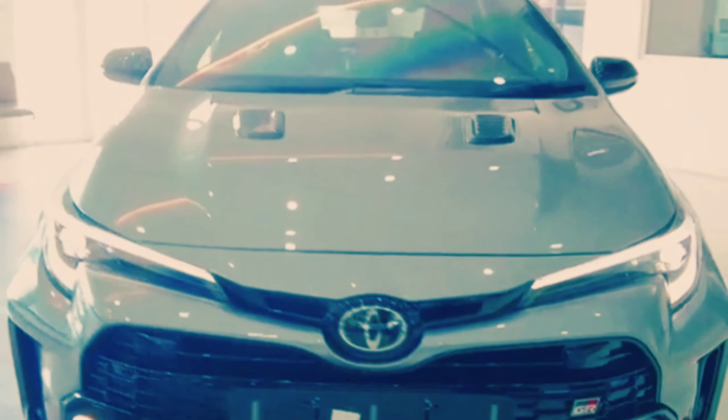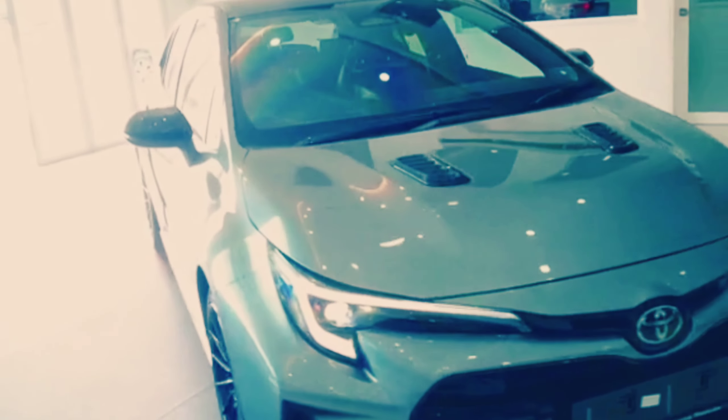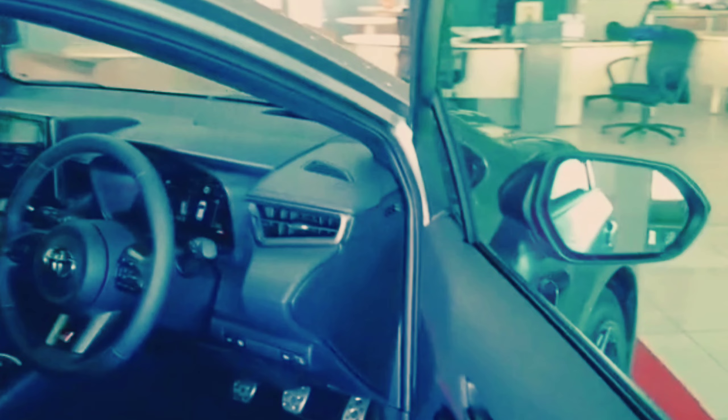The Morizzo Edition promises an even higher level of excitement but at the cost of practicality. Toyota has removed the rear seat, the rear speakers, and even the hatchback-mounted window wiper to save as much weight as possible. The front seats are treated to an exclusive red and black upholstery scheme, and there's racy faux suede on the shift knob, parking brake lever, and steering wheel rim.